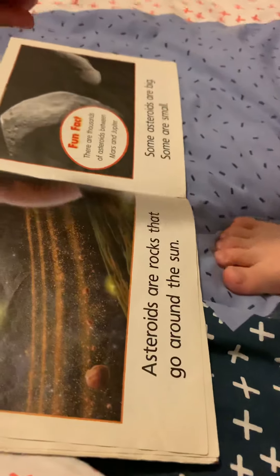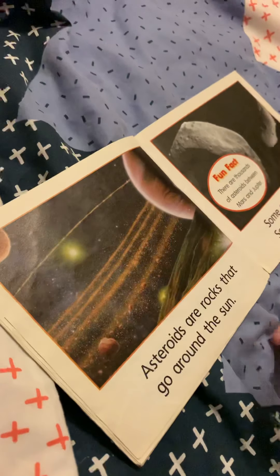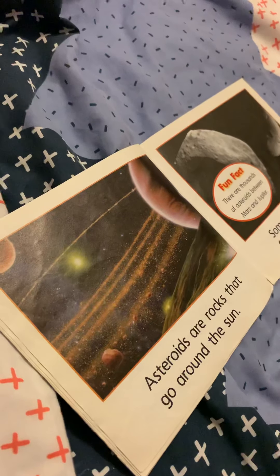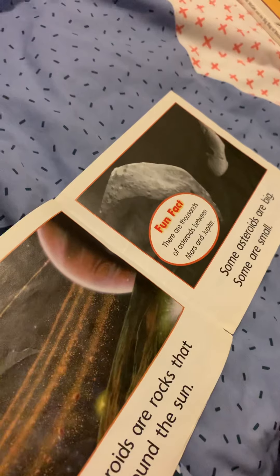Asteroids are rocks that go around the sun. Those are asteroids. Fun fact: there are thousands of asteroids between Mars and Jupiter.